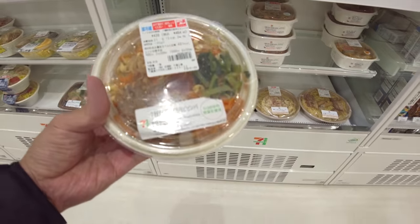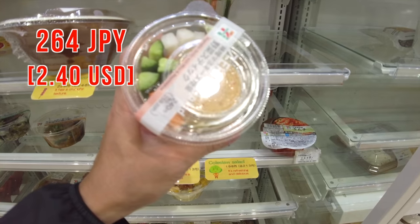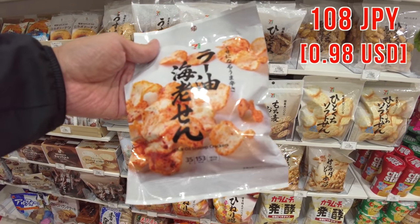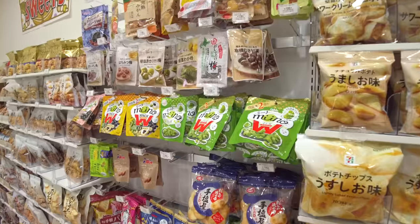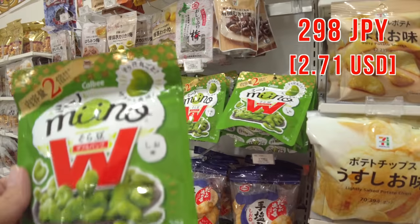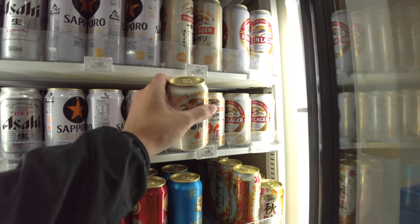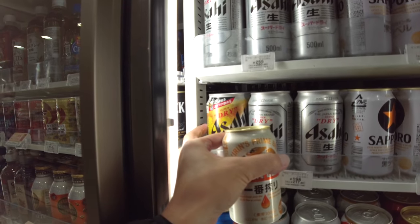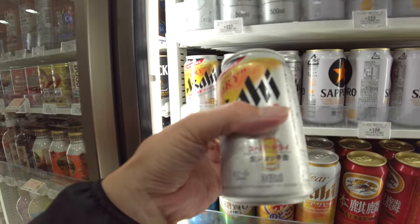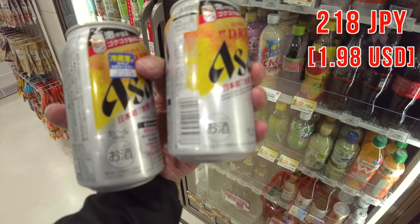This yakiniku bibimbap looks good — why not, let's get it. And this is my favorite veggie dish — this one looks pretty good too, let's get it. Layu Ebisen — interesting, I've never tried this, so why not? And what is this? I have no idea, but seems pretty healthy — maybe not, but why not? And of course, beer. I've never seen this one before — I'm so happy to find it. Let's get this. Let me show you guys — this one is amazing!